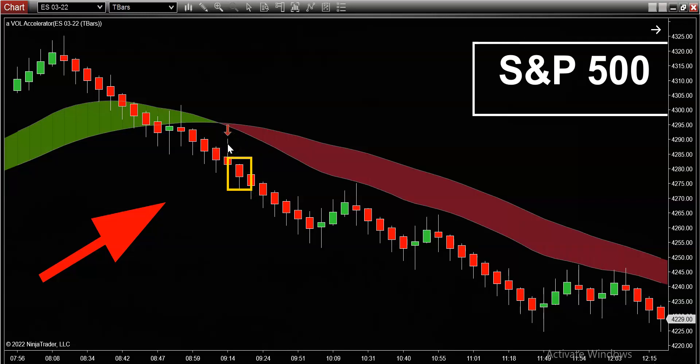You gotta wait for the signal bar to close — that's your reference point. Without a reference point, you're flying blind. Without any type of reference point, you might as well be trading your garbage Japanese candlesticks or your pathetic Bollinger Bands. This volume indicator requires no effort — just watch for the color change.